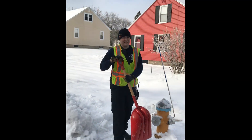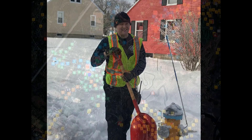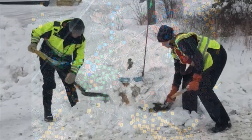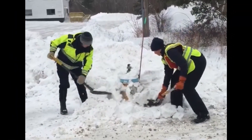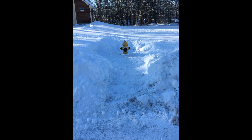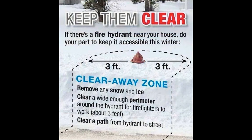Help us help you by adopting a fire hydrant near your home. The town of Scarborough has over 900 fire hydrants and fire tanks across the town. Every single one of these needs to be checked and cleared after every winter storm. Do your part to keep your neighborhood safe by clearing hydrants of snow. A clear path on all four sides makes it easier to locate and operate a hydrant in an emergency.